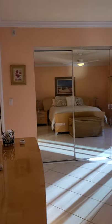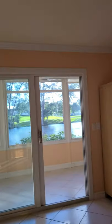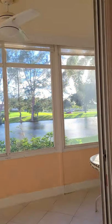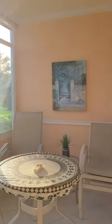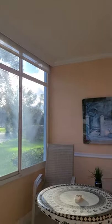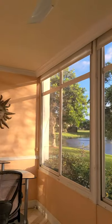Here we are in the bedroom — nice and bright. And the best part of this unit: we have a stunning water view. The crown molding continues here in the patio, with the same tile throughout. We have nice windows that can open and close with screens.